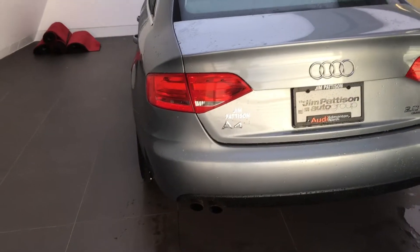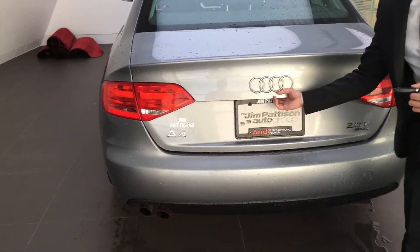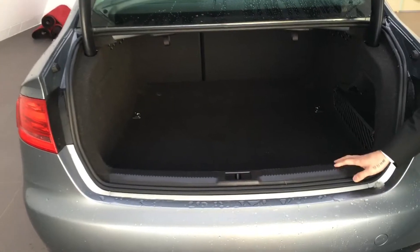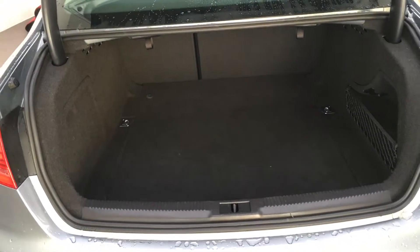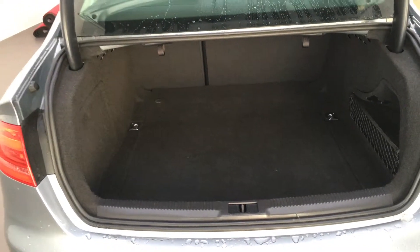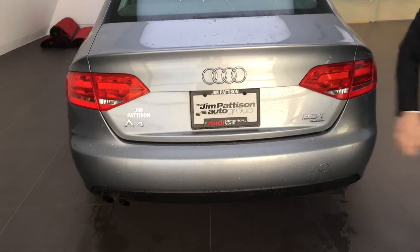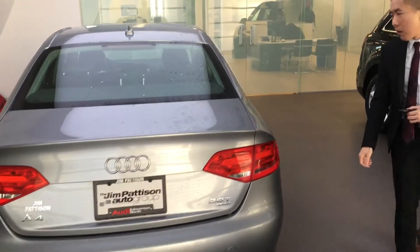You get the A4, the 2.0 — a very great, efficient and powerful engine. As you can tell, it has one-touch trunk opening. The large trunk capacity features 60-40 split folding seats. As well as the Quattro badge — you get that great mechanical all-wheel drive system.